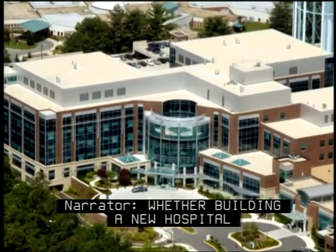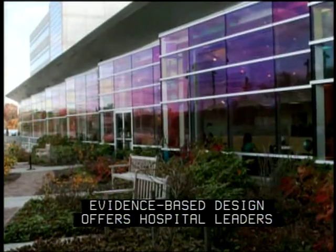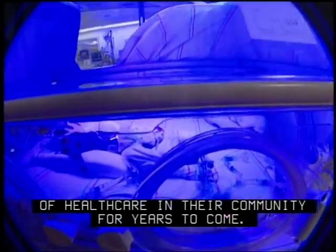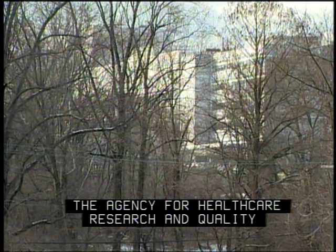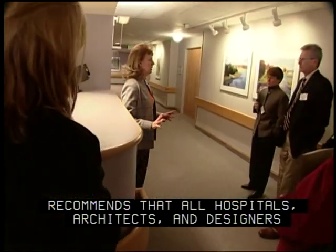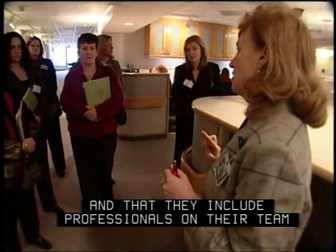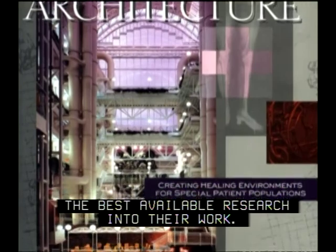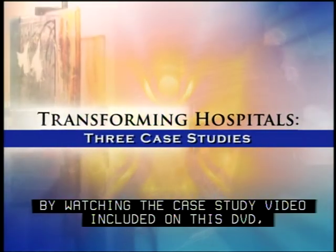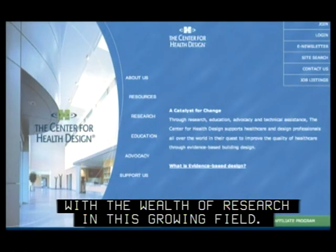Whether building a new hospital or making modifications to an existing facility, evidence-based design offers hospital leaders an opportunity to shape the quality and cost of healthcare in their community for years to come. The Agency for Healthcare Research and Quality recommends that all hospitals, architects, and designers learn more about the evidence-based design process and include professionals on their team experienced in incorporating the best available research into their work. Leaders can start now by familiarizing themselves with the wealth of research in this growing field.